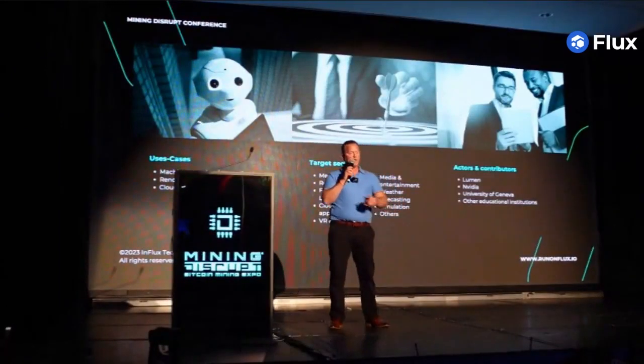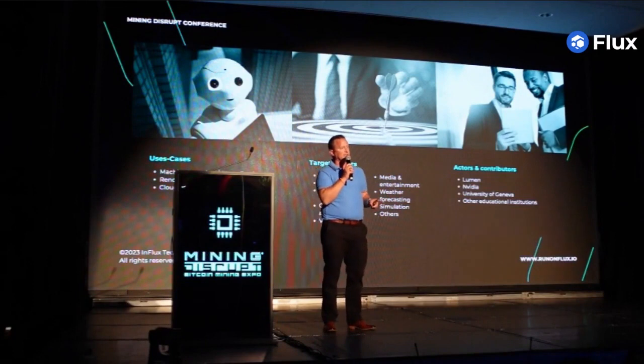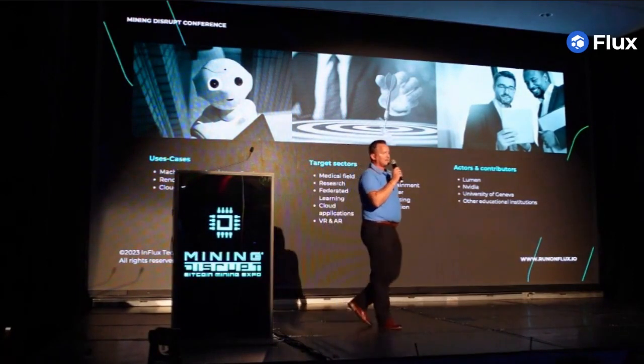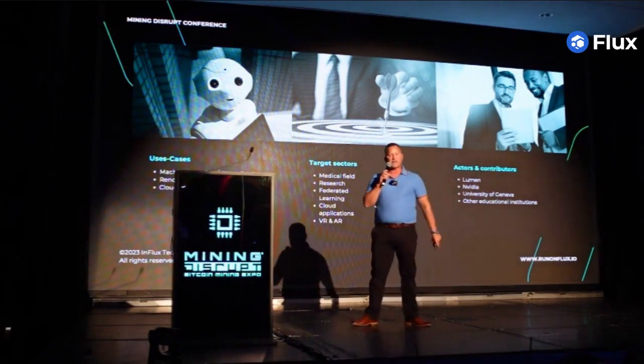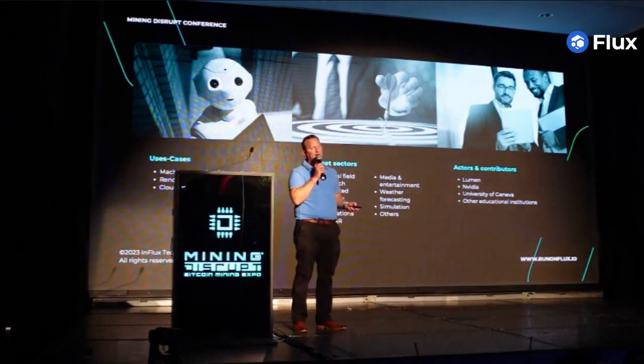We are all technologists. We came to Bitcoin because it was a new technology that challenged each and every one of us. There's no feeling like the very first time you hit that first block or that first time that rig starts hashing. And that's exactly what Proof-of-Use for Work is — it's changing the way that we mine forever.